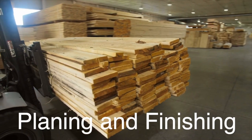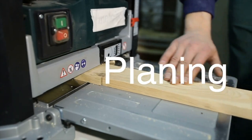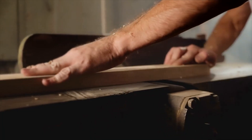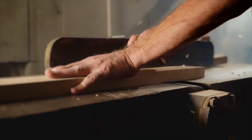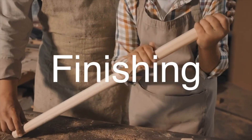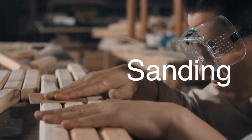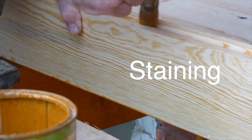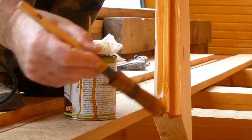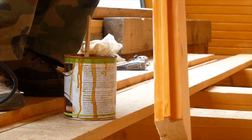The final step in lumber processing is planing and finishing. Planing involves smoothing the surface of the lumber and bringing it to the desired thickness using a machine called a planer, which shaves off thin layers of wood to achieve a uniform surface. This improves appearance and makes the lumber easier to work with in subsequent manufacturing processes. Finishing can include sanding, staining, and sealing. Sanding further smooths the surface, staining enhances the natural color and grain, and sealing protects the wood from moisture, insects, and environmental factors. Lumber may also be treated with preservatives or fire retardants to enhance durability and safety.